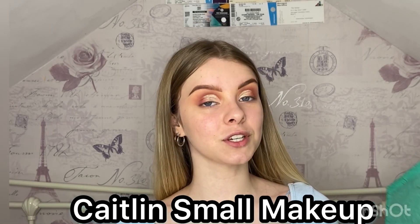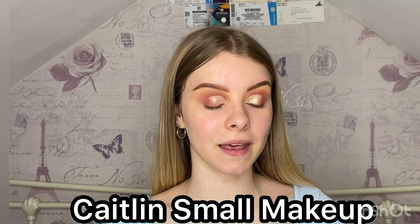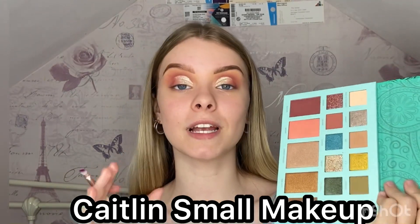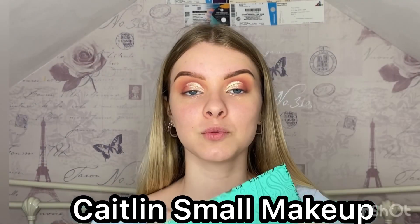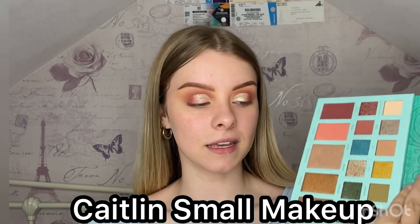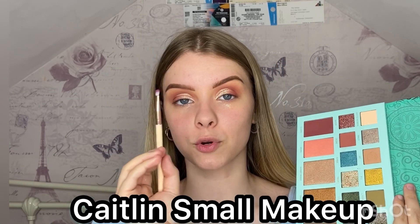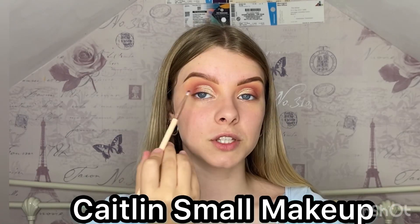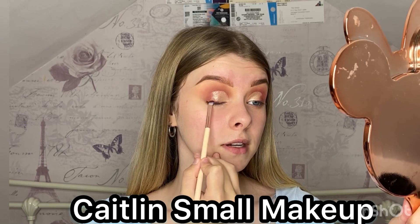I want to use as many shades in the palette as I could, so now I'm taking the shade Gin — a really dark brown. I wanted to find a black but there isn't one in here, so I'm taking an angled brush because I love doing a smoky liner. I'm going to smoke it along my lash line.